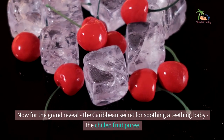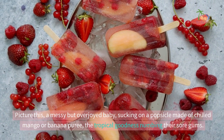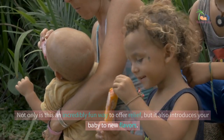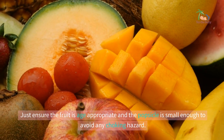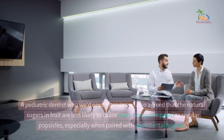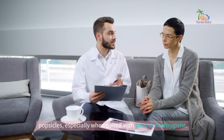Now for the grand reveal — the Caribbean secret for soothing a teething baby: the chilled fruit puree. Picture a messy but overjoyed baby sucking on a popsicle made of chilled mango or banana puree, the tropical goodness numbing their sore gums. Not only is this an incredibly fun way to offer relief, but it also introduces your baby to new flavours. Just ensure the fruit is age-appropriate and the popsicle is small enough to avoid any choking hazard. A paediatric dentist we once interviewed agreed that the natural sugars in fruit are less likely to cause tooth decay compared to regular popsicles, especially when paired with good dental hygiene.